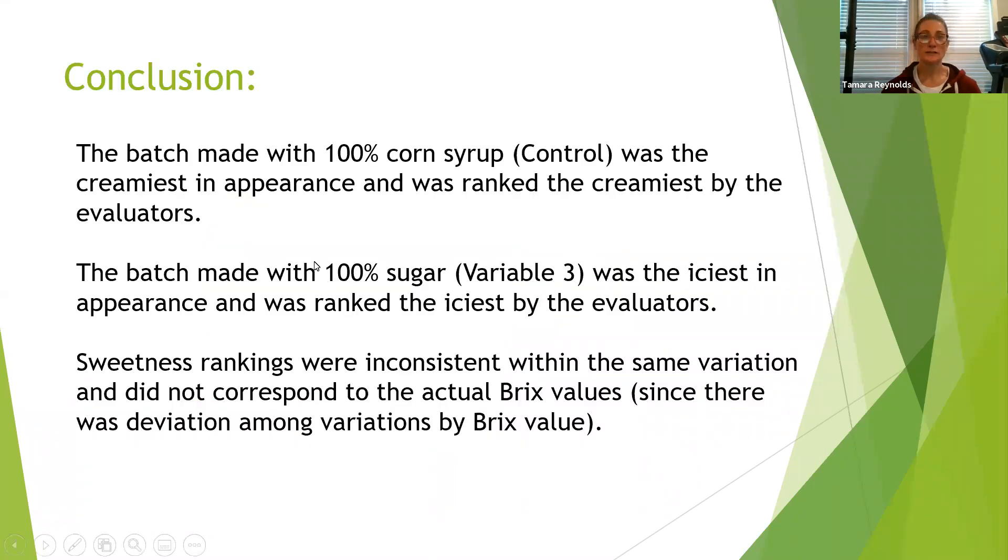My conclusion was that the batch made with 100% corn syrup — the control — was the creamiest in appearance and was ranked the creamiest by the evaluators. The batch made with 100% sugar — variable three — was the iciest in appearance and was ranked the iciest by evaluators. The sweetness rankings were inconsistent within the same variation and did not correspond to the actual BRIX values, since there was deviation among variations by BRIX value.